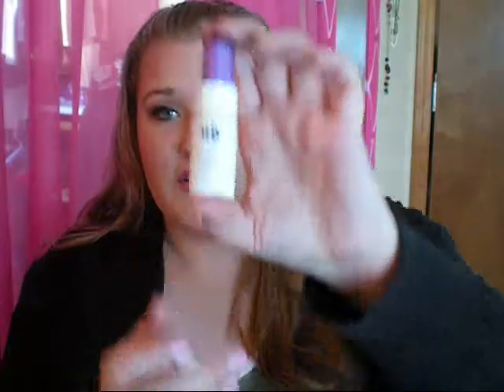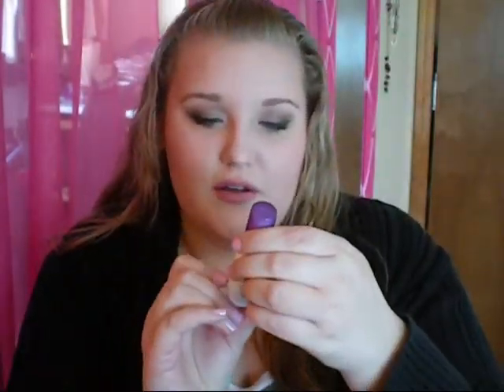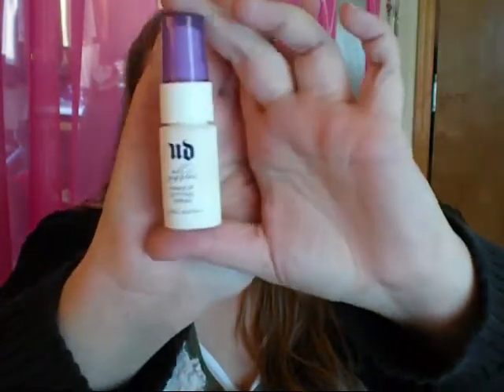Because I bought the eyeshadow primer, they sent a little travel size Urban Decay All-Nighter Makeup Setting Spray as a bonus. It's half an ounce, which is actually a pretty good sample size.